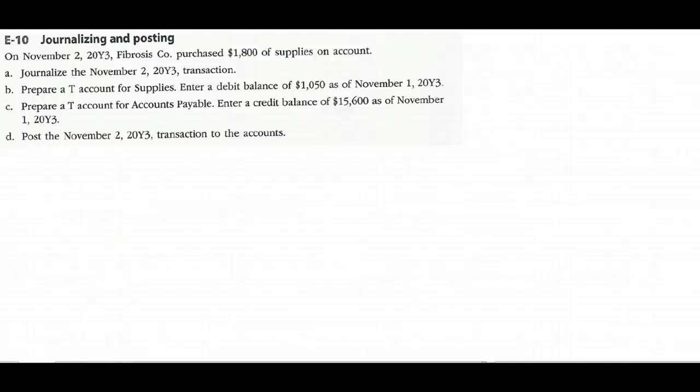To help you get started on this journey into the world of accounting, let's do E-10 together in the seventh edition of Survey of Accounting by Warren — it appears on page 665. On November 2nd, Fibrosis Company purchased one thousand eight hundred dollars of supplies on account, meaning they received the supplies and will pay for them later. Paying someone later is called an account payable. Part A asks us to journalize the November 2nd transaction.